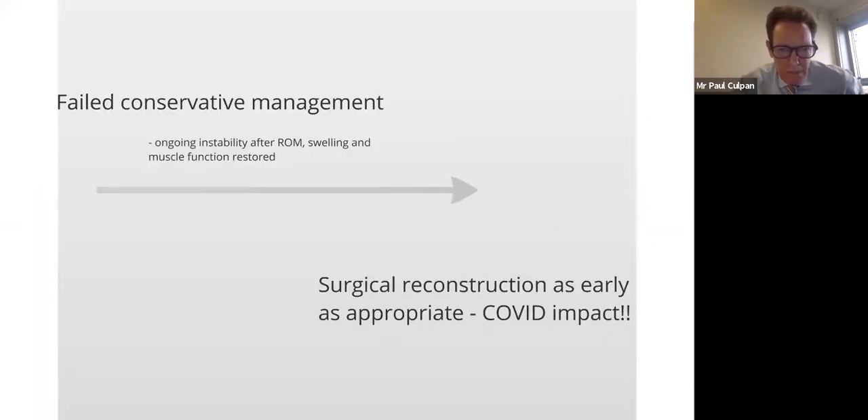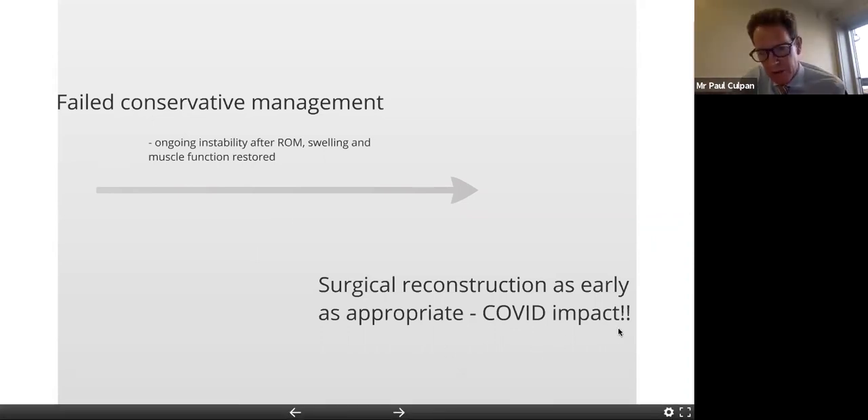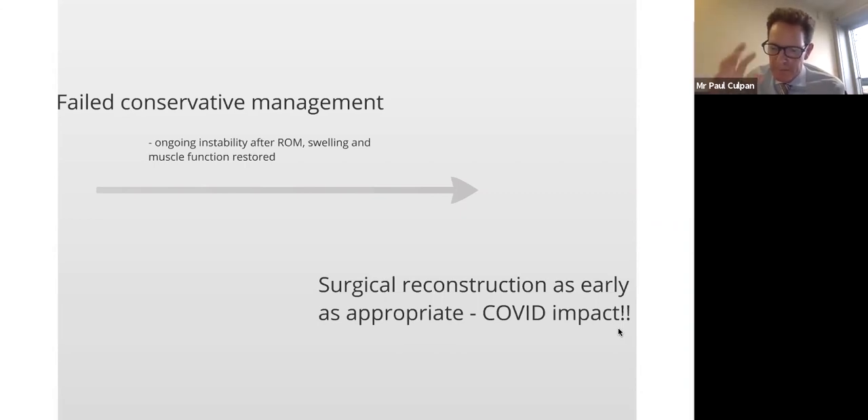However, sooner does not mean immediately — the first management strategy is rehabilitation. If the patient remains symptomatic with ongoing instability, and that can be quite subtle, the patient is the best judge of this. A patient describing their knee as feeling unsteady, rather than having true episodes of giving way, is sufficient to consider surgery, and that should be done in a timely manner. We'll have to see what the barrier to healthcare will mean for many of these patients.